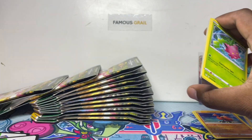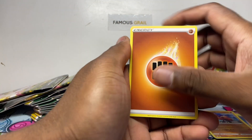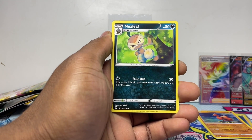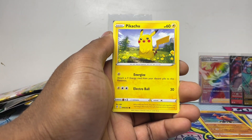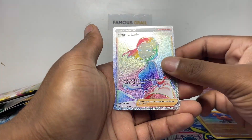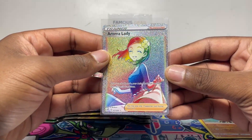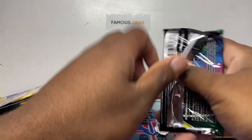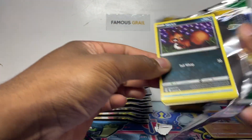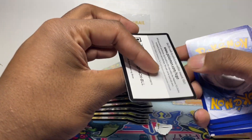They're sleeved as well, which gives you a possible broken batch. I've opened thousands on box breaks and most of them weren't broken. Aroma Lady rainbow secret — we'll take that! Yeah, let me clean up here. That's another secret — two white codes there.